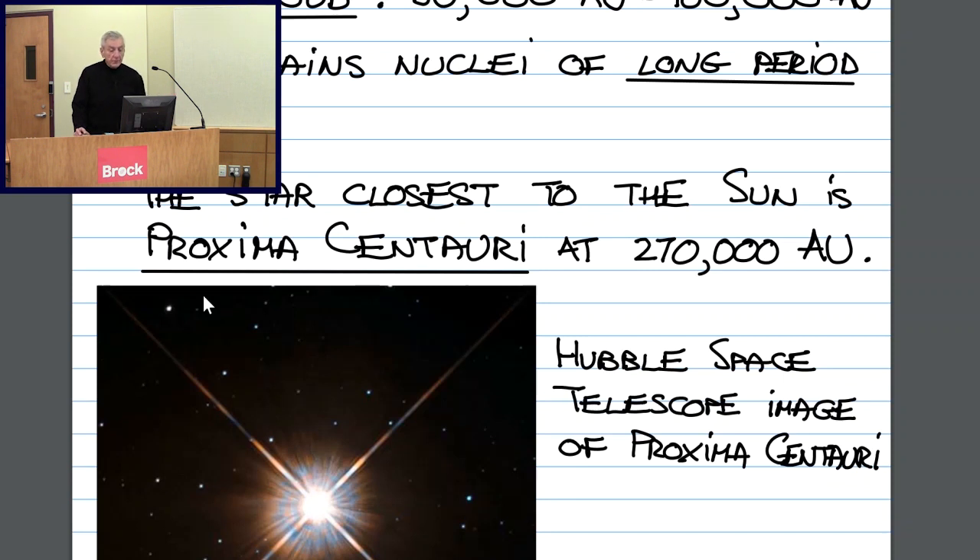That signals that the time has come to change the yardstick again, to use something different to express the distances between the stars. This image here is the image of Proxima Centauri obtained by the Hubble Space Telescope.